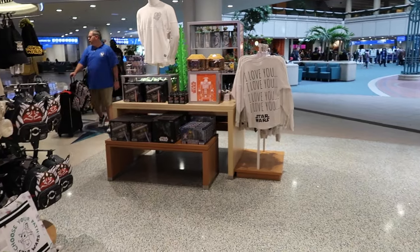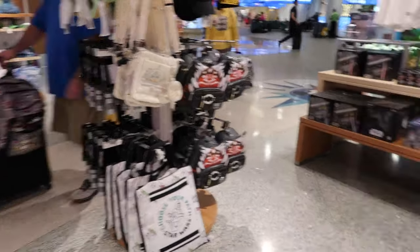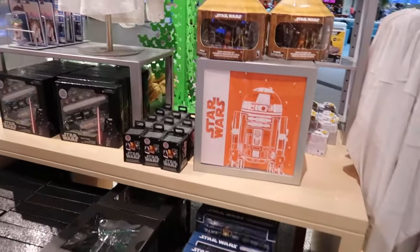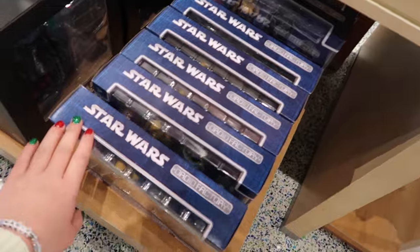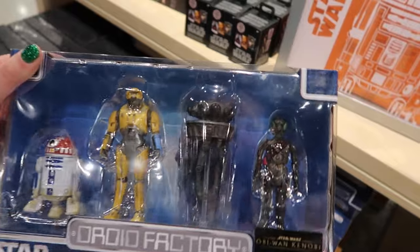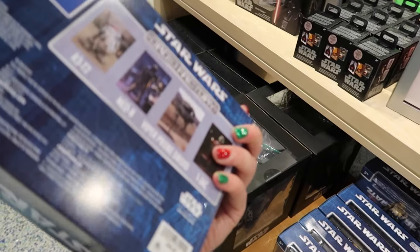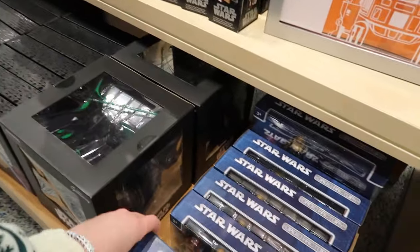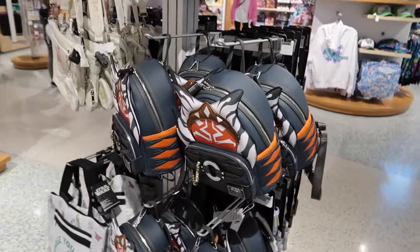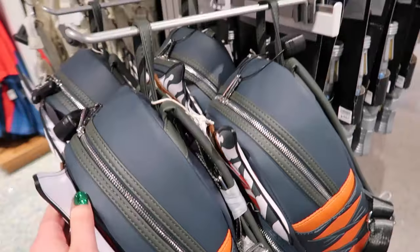I zoomed through the first part of the store — it's a lot of general Star Wars stuff I've seen before. The only other thing I see that would be more of a parks item is this piece from the Droid Factory. Some pretty iconic little droids you see hanging around Galaxy's Edge — this is $50. Pretty nice Ahsoka lounge fly — I like the little details and little chains going off of it. This is $88.